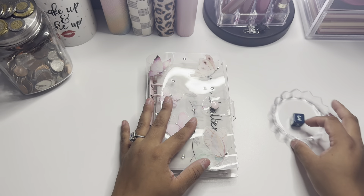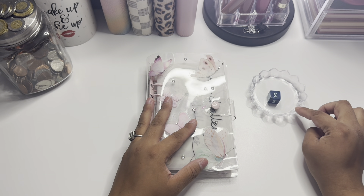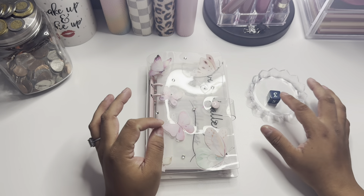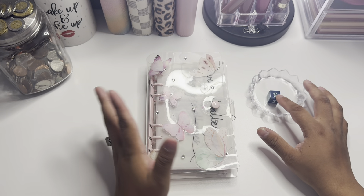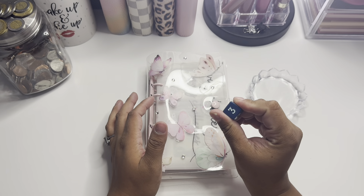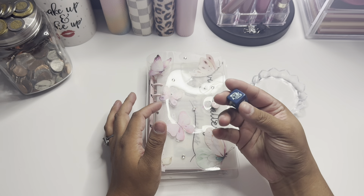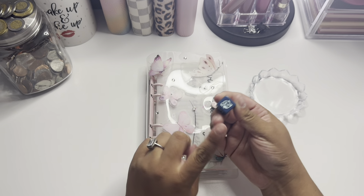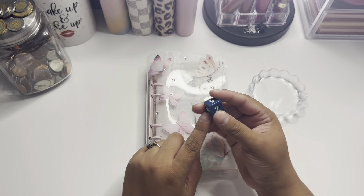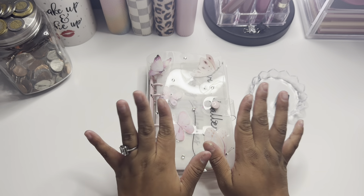I have my little tray here — this is actually what I use to put my rhinestones when I do my nails. And this die is actually one of my brother-in-law's from some game I don't even know, but I borrowed it because it has the numbers. It's smaller, but this side is a six. So let's get right into it.